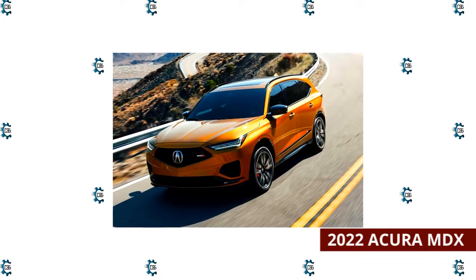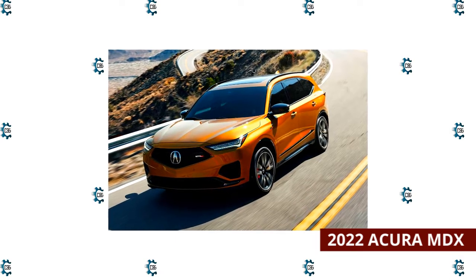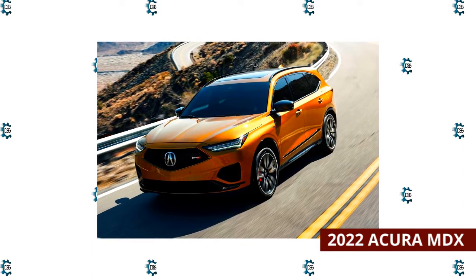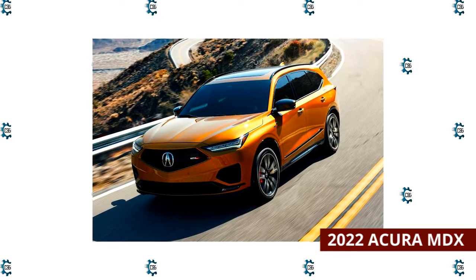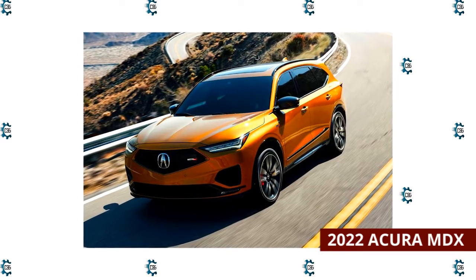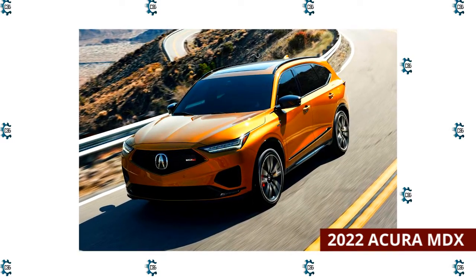2022 Acura MDX. Acura redesigned the MDX for 2022 after its hiatus for the 2021 model year. The 2022 Acura MDX sees a number of updates. It's a bit bigger than the previous generation, so it offers more room for passengers and cargo.